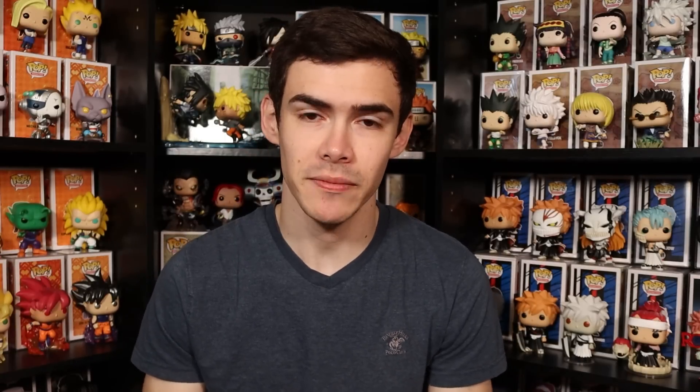Thanks to my Discord members for sharing a couple new Funko announcements. For Funko Friday, we finally have the announcement for Aquaman — the Target exclusive. This one is available for pre-order right now on Target's website.